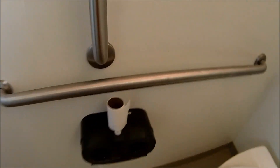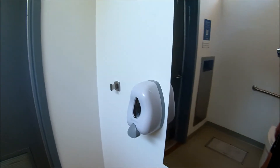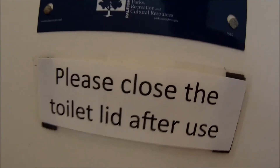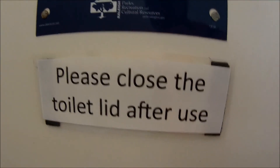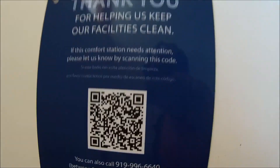It smells really good in here and it's cool. There's toilet paper and a big vent pipe here. There's our soap dispenser. There's a sign: close the toilet lid after use, and thank you for helping us keep our facilities clean.